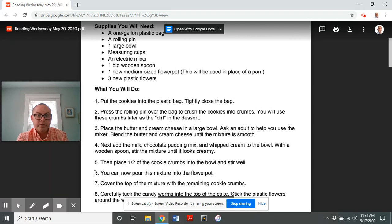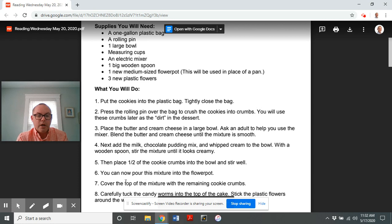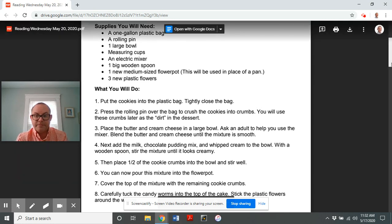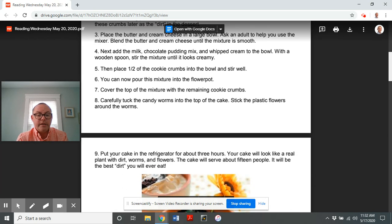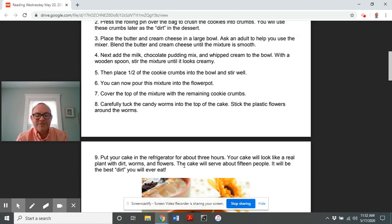Number five: then place half of the cookie crumbs into the bowl and stir well. Number six: you can now pour this mixture into the flower pot. Number seven: cover the top of the mixture with the remaining cookie crumbs. Number eight: carefully tuck the candy worms into the top of the cake and stick the plastic flowers around the worms.